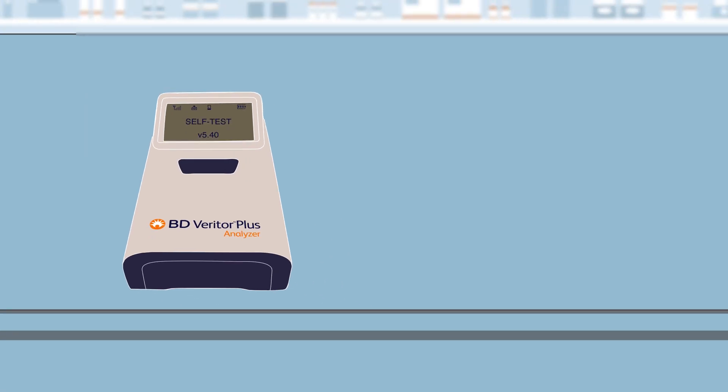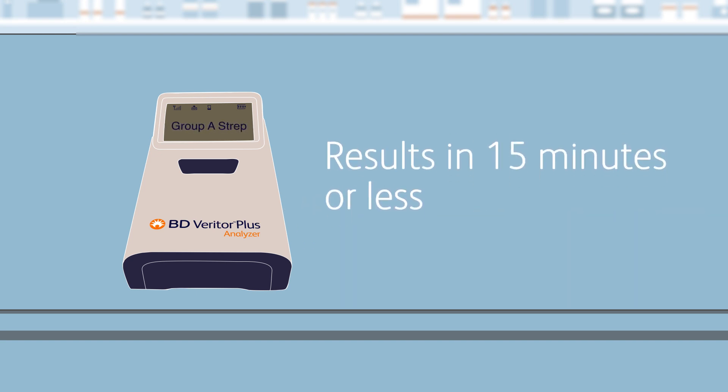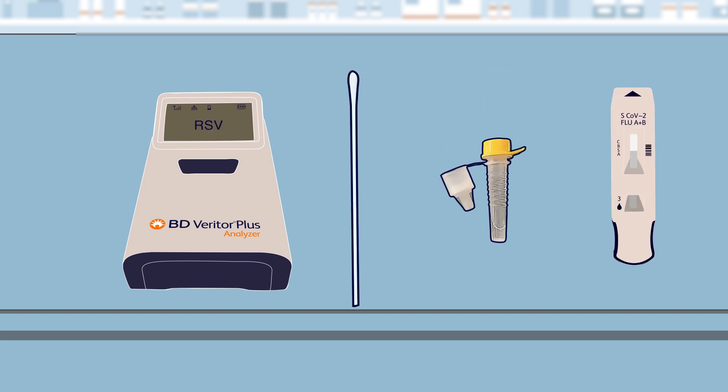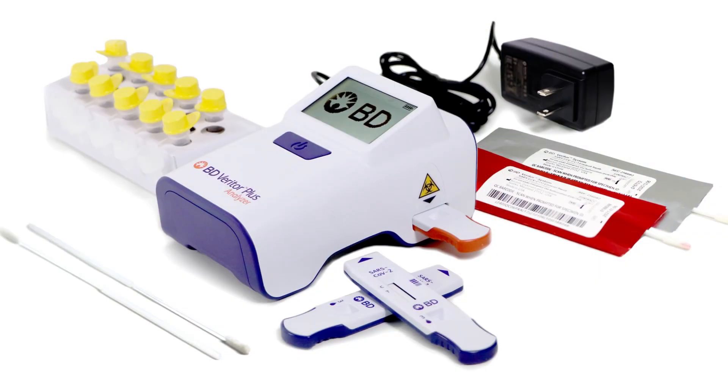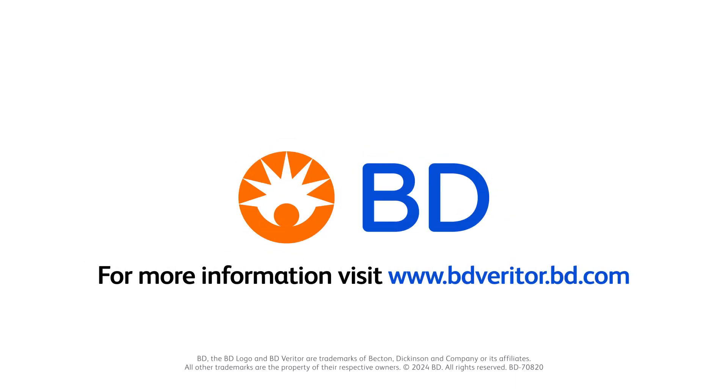With features like intuitive operation, no calibration no matter which test you run, and timely, reliable results in 15 minutes or less — just swab, mix, and analyze. It's that simple. Now you can know before they go. The BD Veritor Plus system for pediatric care.